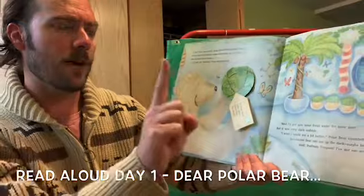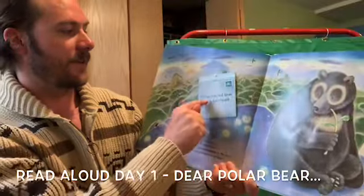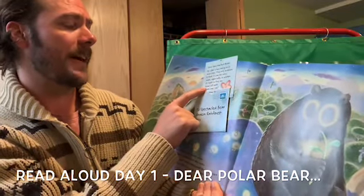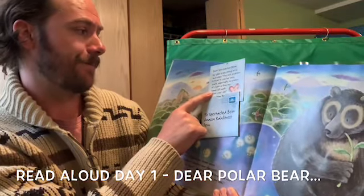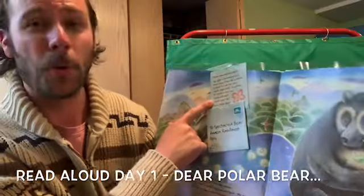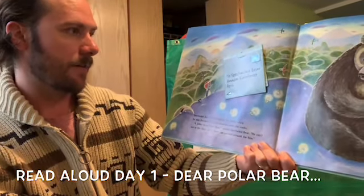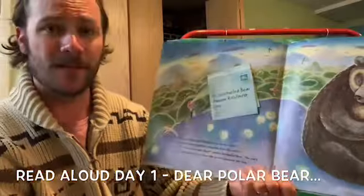'My friend Speckled Bear can see in the dark. Maybe he can help me. Wait, Postman Penguin — I've got one more letter for you.' Here's a letter to Speckled Bear, Amazon Rainforest in Peru. 'Dear Speckled Bear, my igloo is becoming nice and cozy. The only problem is that it can be very dark, especially in winter. If I light a fire, my home will melt. What can I do? From Polar Bear.' The Speckled Bear was finishing his dinner when he saw Postman Penguin climbing over the rocks. 'A letter from Polar Bear,' smiled Speckled Bear. 'He can't see in the dark, eh? I have the perfect present for him.'